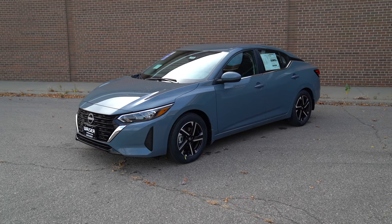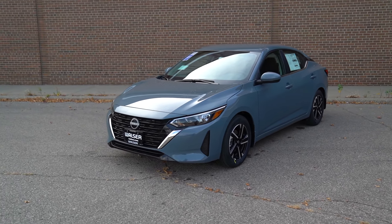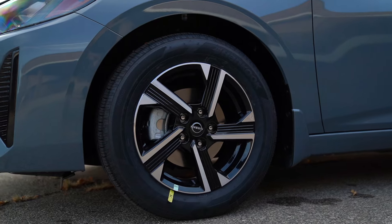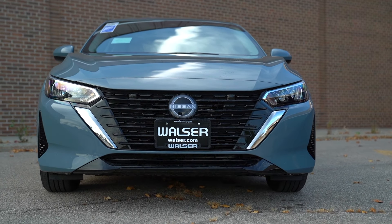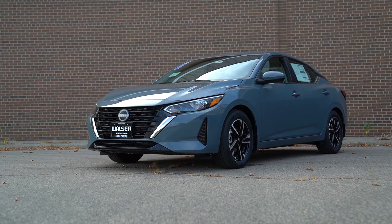What I like about the Sentra is the exterior styling — it does come in some pretty cool colors. This one is actually a special color, which is Atlantic Gray Metallic, and with the black and silver 16-inch wheels it looks really good. I think they did a great job with the design language. Up front you get that V-Motion grille, which is kind of Nissan's design language through some of their vehicles, and it really does look like a shrunk-down version of the Altima.